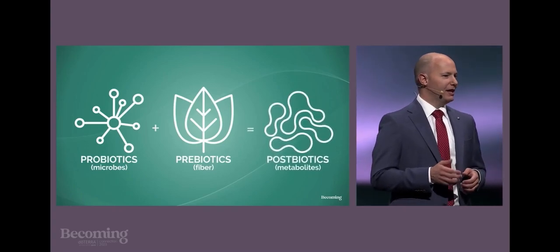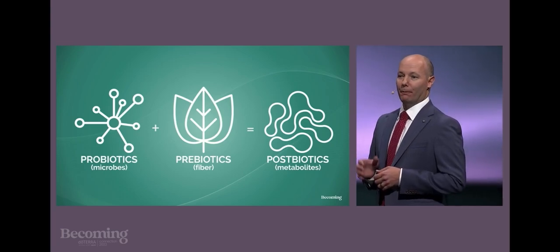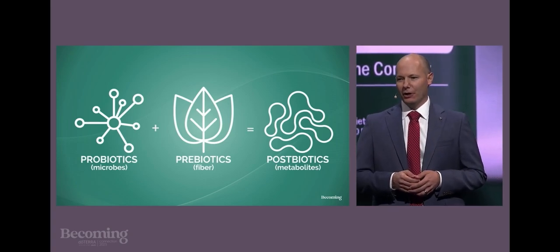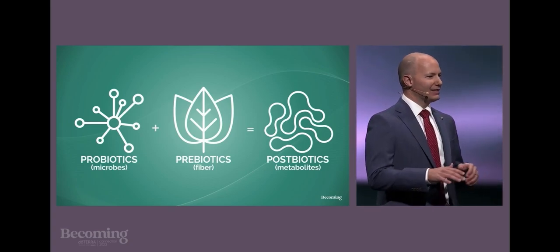So why is it important to be replenishing with PB Restore every day? As Dr. O explained, it's important to keep the balance of good bacteria in your microbiome so we crowd out the unwanted microbes. But there's another reason too. Here's a simple equation: when probiotics, or your existing healthy gut bacteria, feed on prebiotics, they create the good stuff — the postbiotics, also known as metabolites. These metabolites deliver a variety of health benefits even after the transient probiotics have passed through the digestive tract.